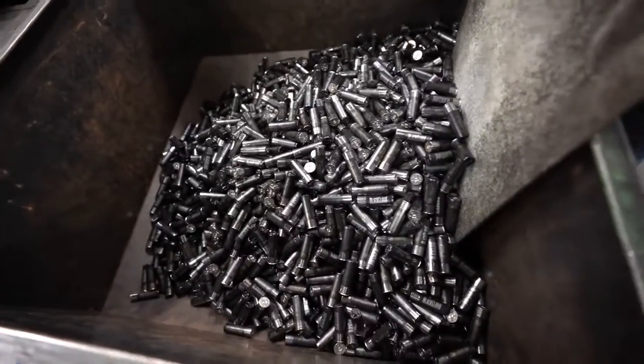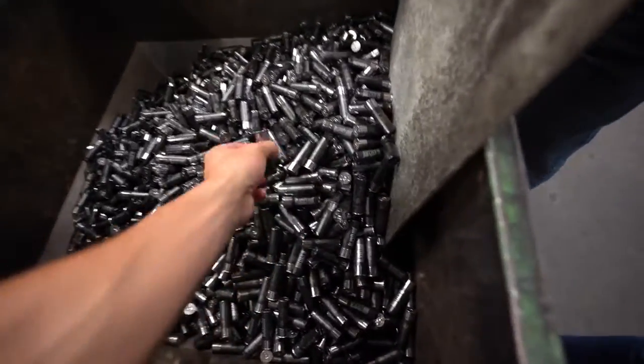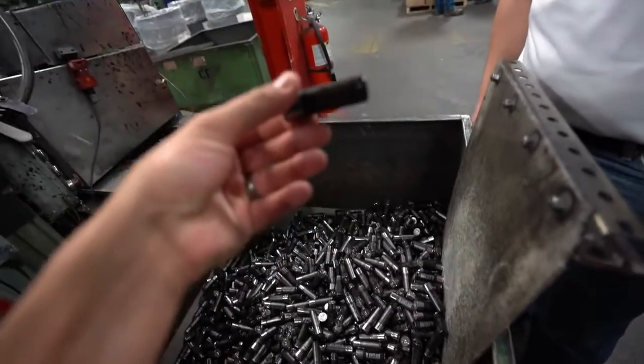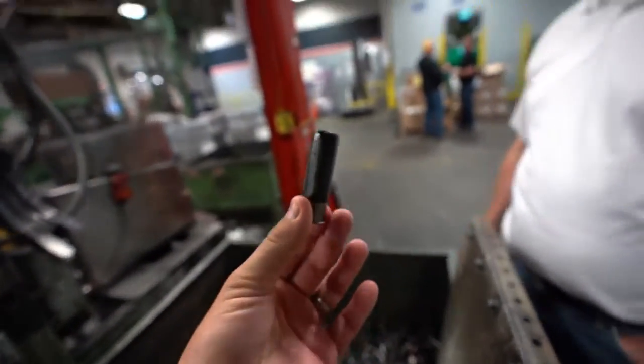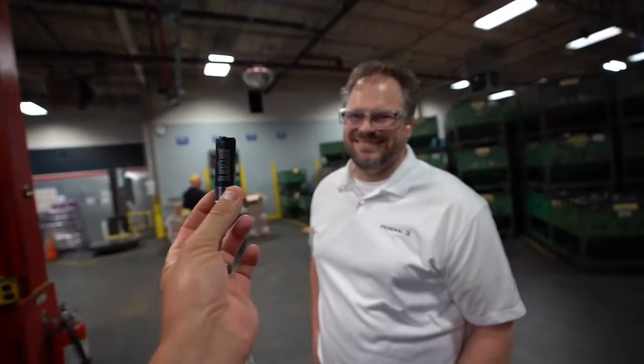Oh, that is literally gold right there. BB ounce and a quarter, black cloud, three-inch, baby. You don't get much better than that one right there, dude.